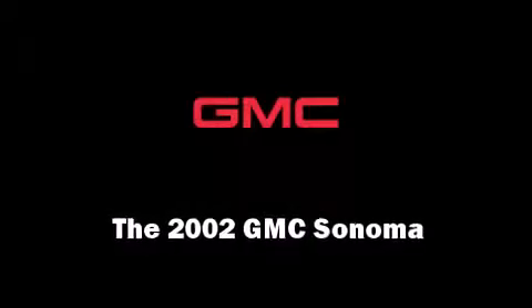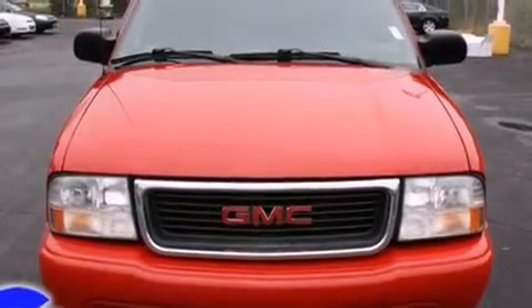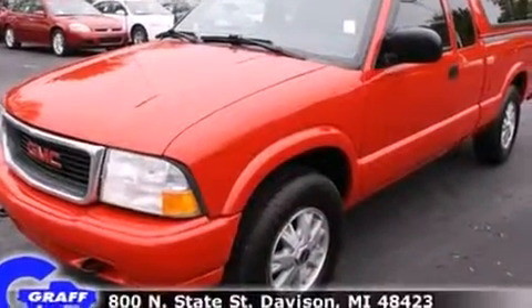Here's a great deal on a 2002 GMC Sonoma. It features an automatic transmission, four-wheel drive, and a refined six-cylinder engine.